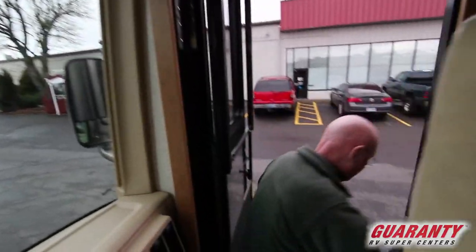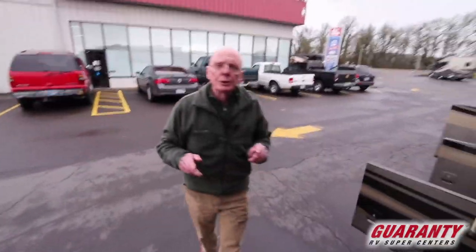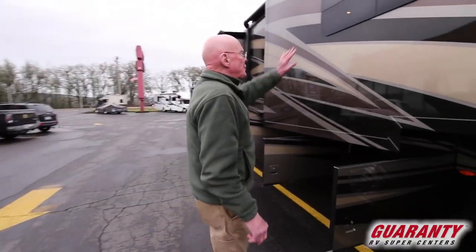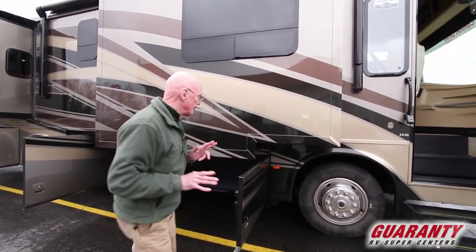I've opened up these cargo compartments in advance. A couple things about this coach: full body paint with a clear coat — an automotive type finish right here. These are the frameless windows I mentioned to you, aesthetically very pleasing to look at and very easy to use.